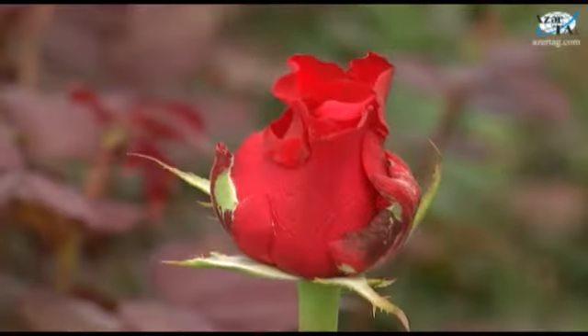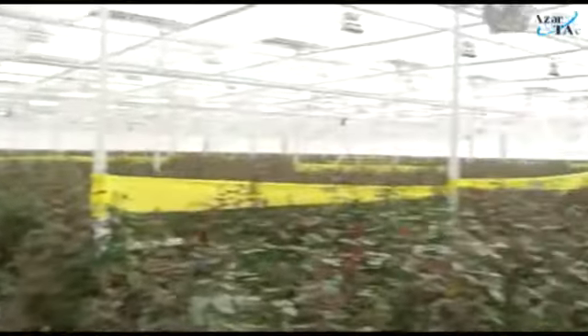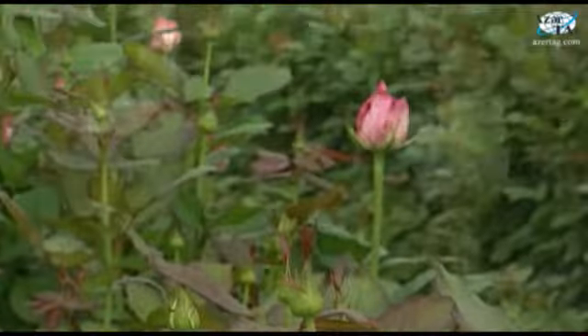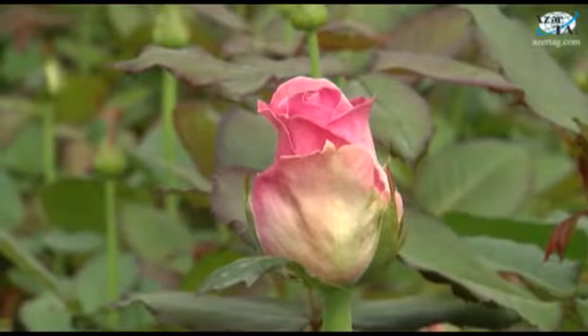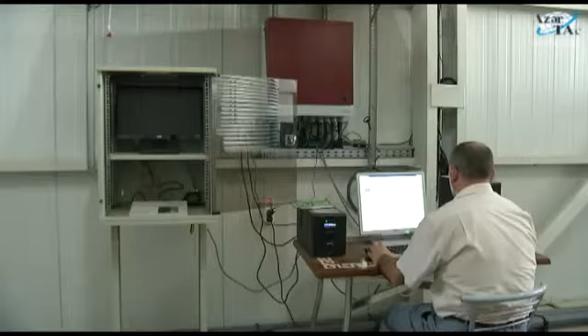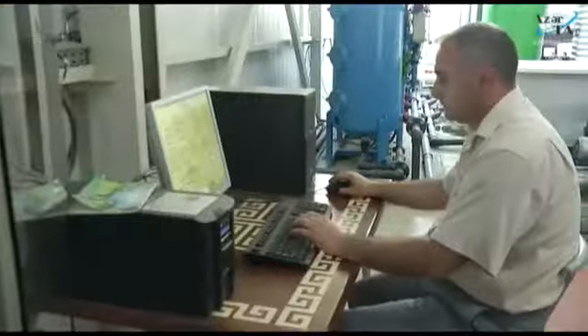Shemkir is also known as a region where Dutch roses are being cultivated. The greenhouse located here is the biggest in terms of flower cultivation in the country. White, red, and other colored roses are being cultivated in the greenhouse. Seeds of these flowers are imported from the Netherlands, and as they need special care, the greenhouse works in automated conditions.